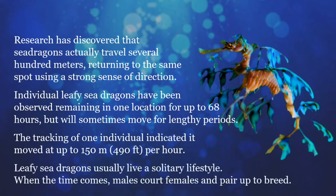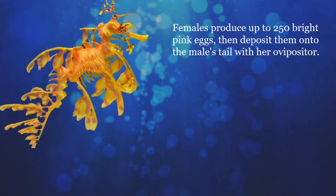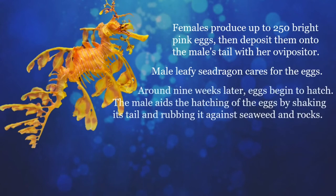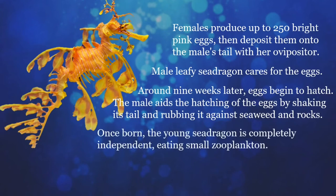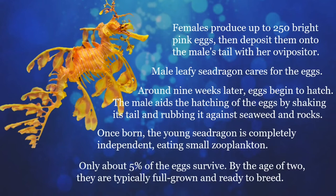Leafy sea dragons usually live a solitary lifestyle. When the time comes, males court females and pair up to breed. Females produce up to 250 bright pink eggs, then deposit them onto the male's tail with her ovipositor. As with seahorses, the male leafy sea dragon cares for the eggs. Depending on water conditions, around nine weeks later the eggs begin to hatch, turning a ripe purple or orange over this period, after which the male pumps his tail until the young emerge. The male aids hatching by shaking his tail and rubbing it against seaweed and rocks — a process that can last up to 48 hours. Once born, the young sea dragon is completely independent, eating small zooplankton until large enough to hunt mysids. Only about 5% of the eggs survive. By the age of two, they are typically full-grown and ready to breed.